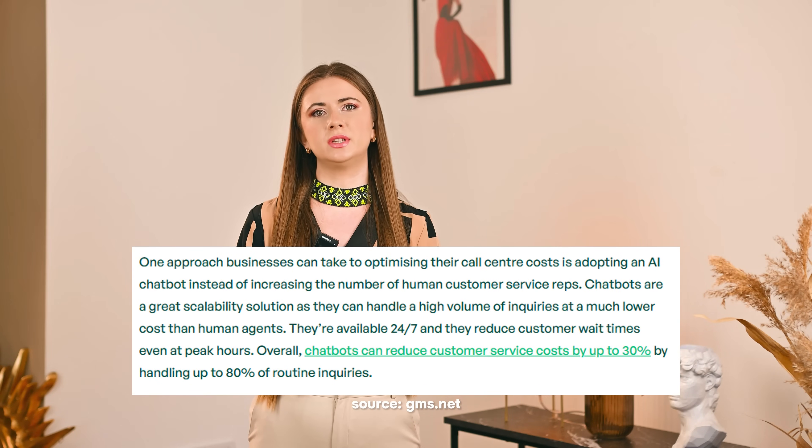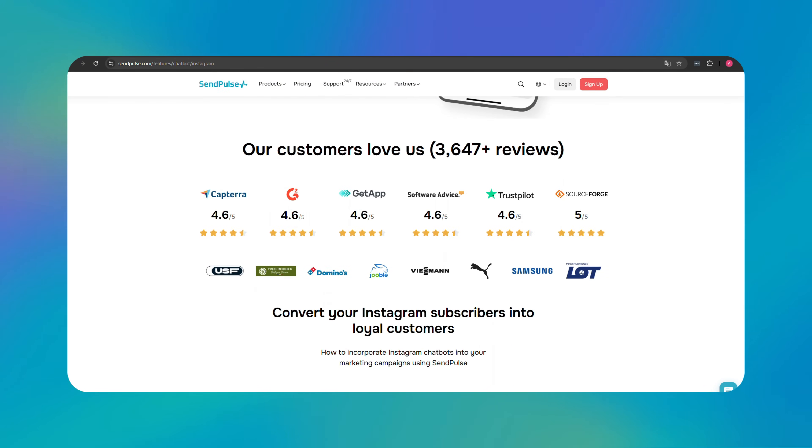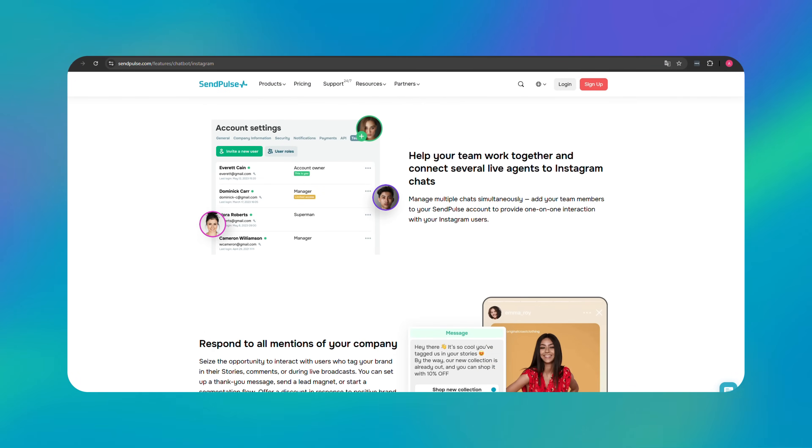Save time and money: Chatbots offer an excellent solution for scalability, as they can manage numerous inquiries at a lower cost than human agents. Available around the clock, they can also decrease customer wait time during peak hours. Statistics show that chatbots can cut customer service expenses by up to 30%, handling up to 80% of routine inquiries. Platforms like Sendbot make it easy to design chatbots without coding, helping businesses automate their workflow and scale customer interactions.